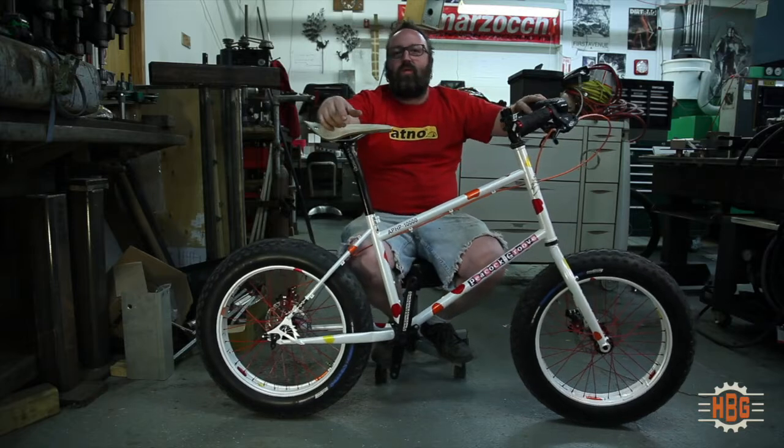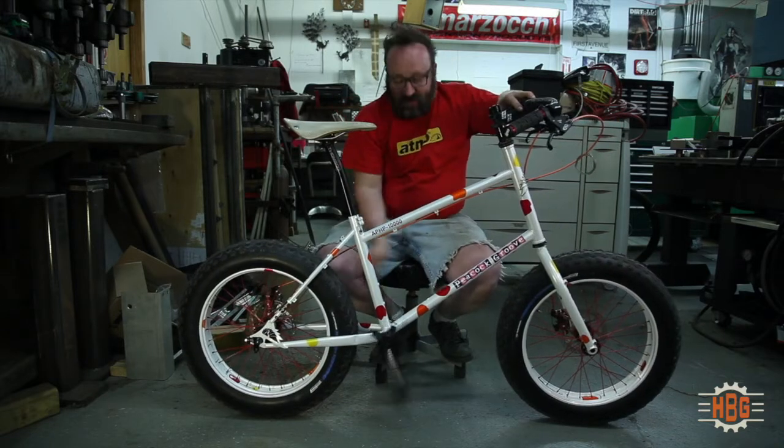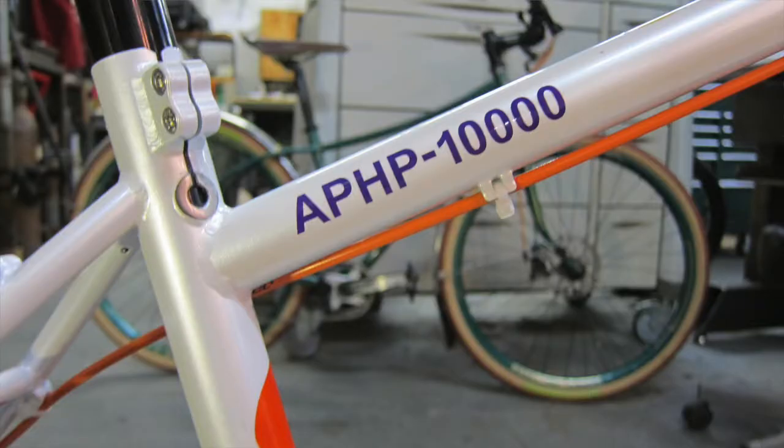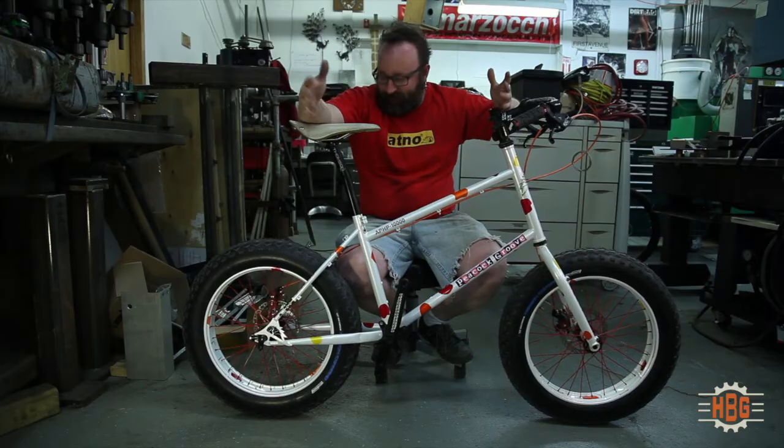All right, tell me what you want to know. This is our new fluid drive system. I'm just kidding. This is the AP HP 10,000. I mean, can't you tell?